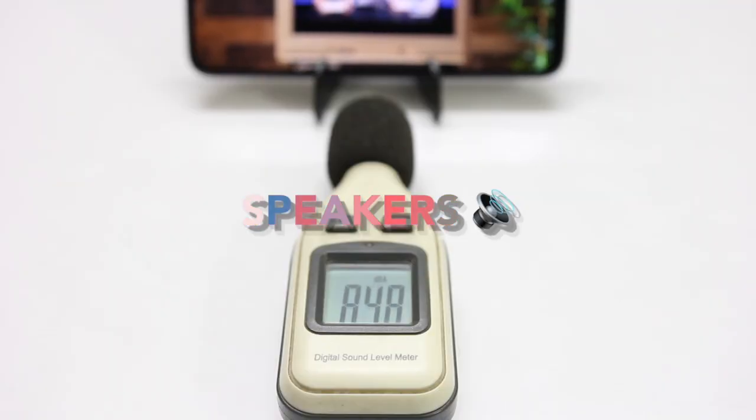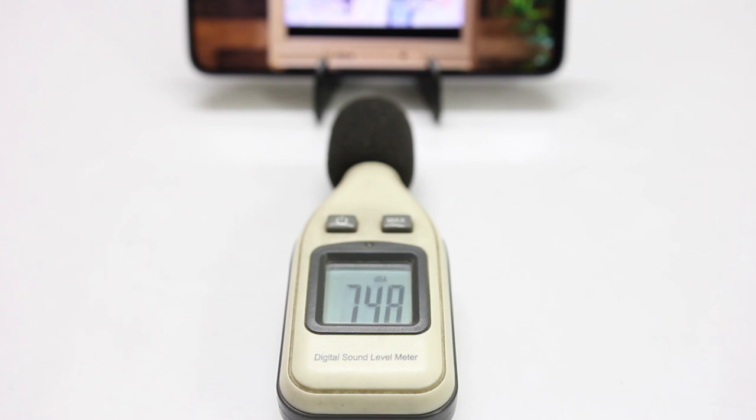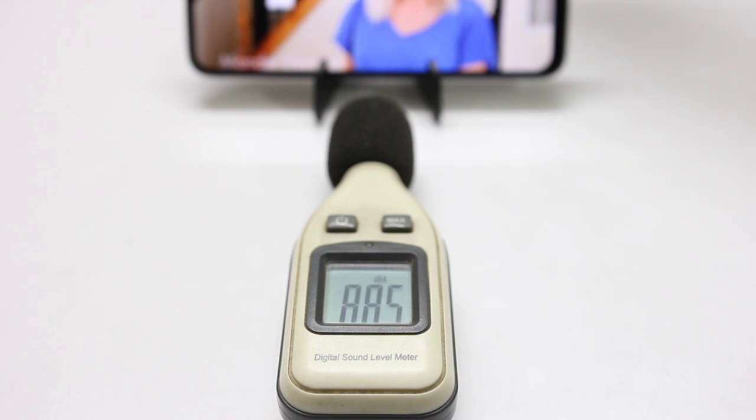I quickly want to talk about the speakers. Since it has stereo speakers, they're really loud while maintaining quality — I'm kind of scared to turn the volume up because it gets really loud. So speakers are another impressive aspect of the POCO M3.